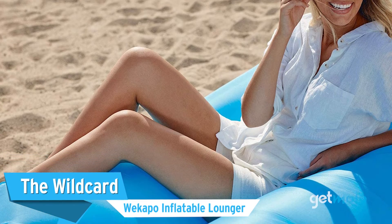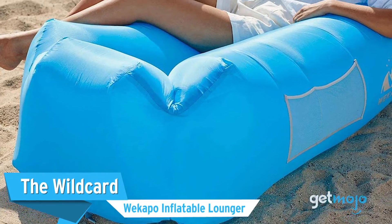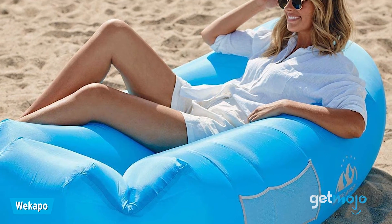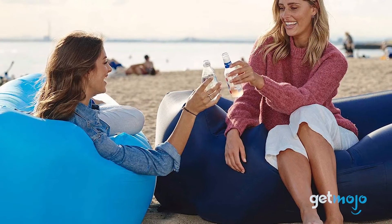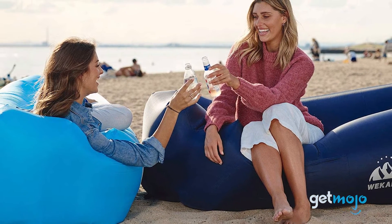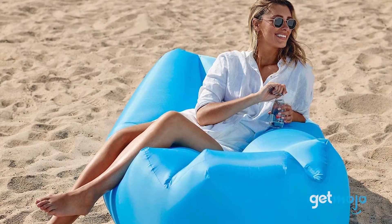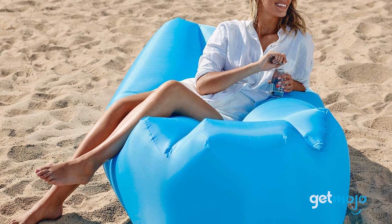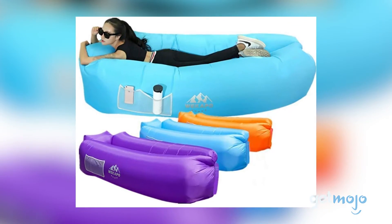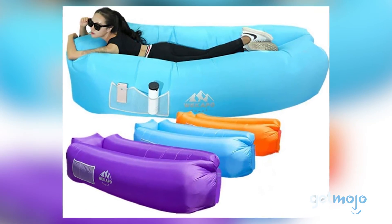The Wild Card: Wekapo Inflatable Lounger. If sitting upright in a chair doesn't suit you, then why not lounge around on a big inflatable sofa instead? Priced at under $50, this inflatable air sofa is available in a variety of colors and doesn't require a pump to set up. All you have to do is get some air inside and you're good to go. It even has a pillow at one end, a stake to secure it to the ground, a bottle opener, and a convenient pouch for storing your valuables.